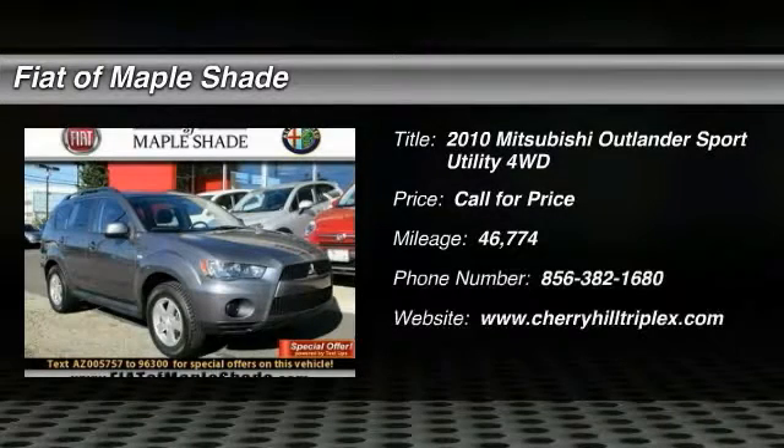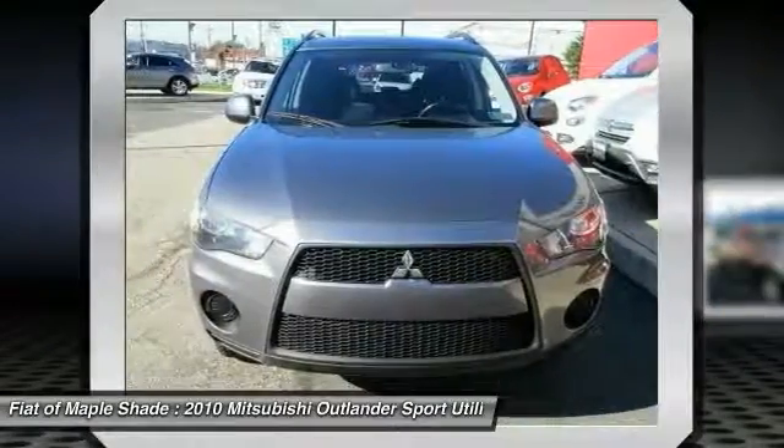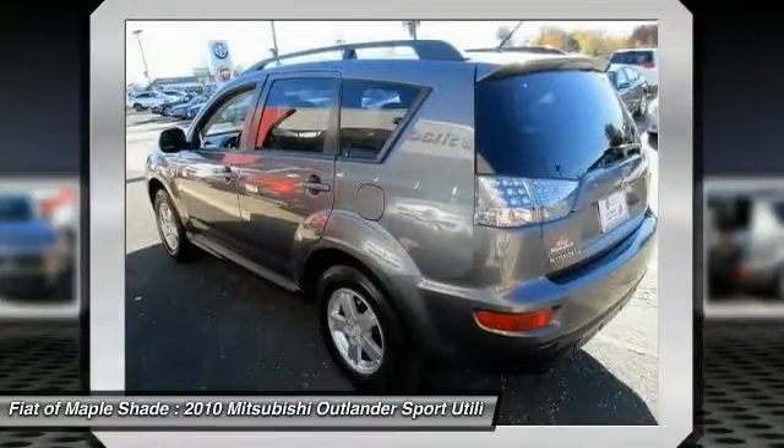Looking for the right vehicle? Check out the 2010 Outlander. A versatile crossover with power to spare, the Outlander boasts an upgraded level of interior comfort and advanced technological features to give you control over every element of your drive.